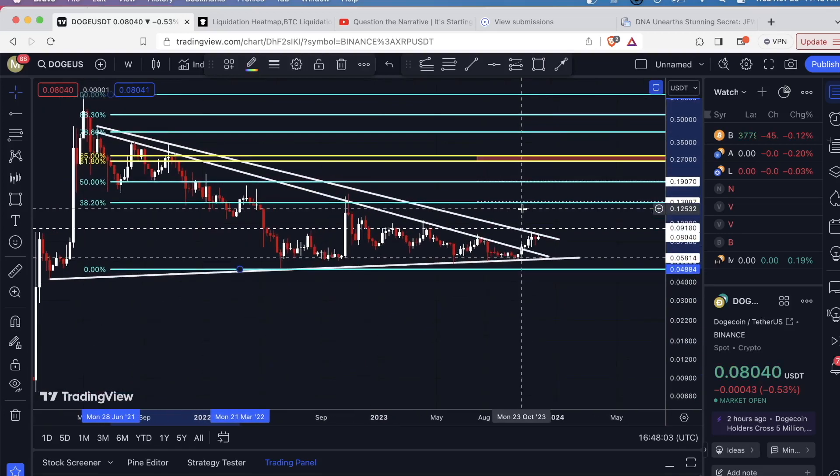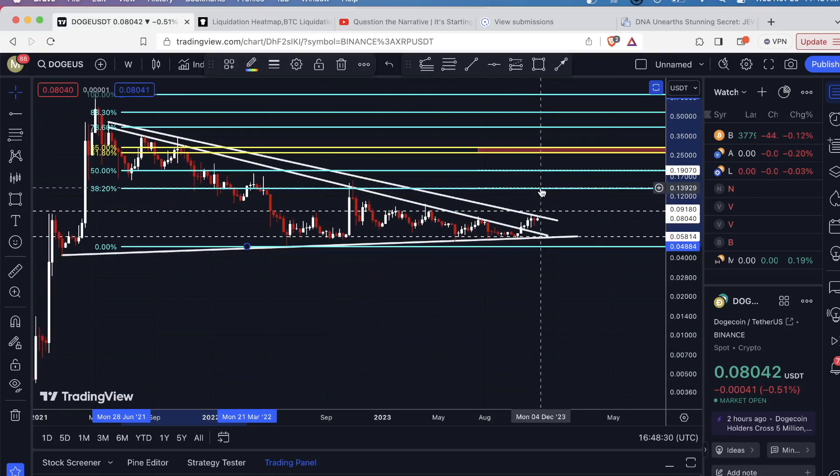Those are the near and midterm levels on Dogecoin that I'm going to be looking for. Again, that is about just under 14 cents, just under 19 cents, and then this zone ranges between 26 cents up to 28 cents — so 0.28692.